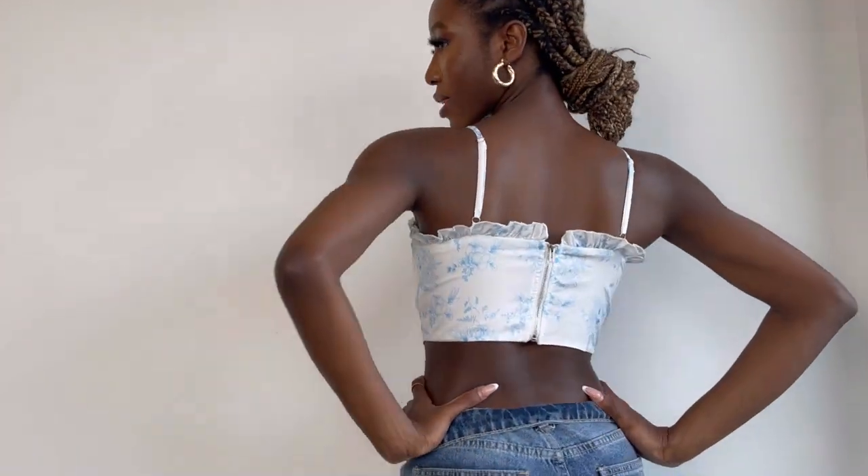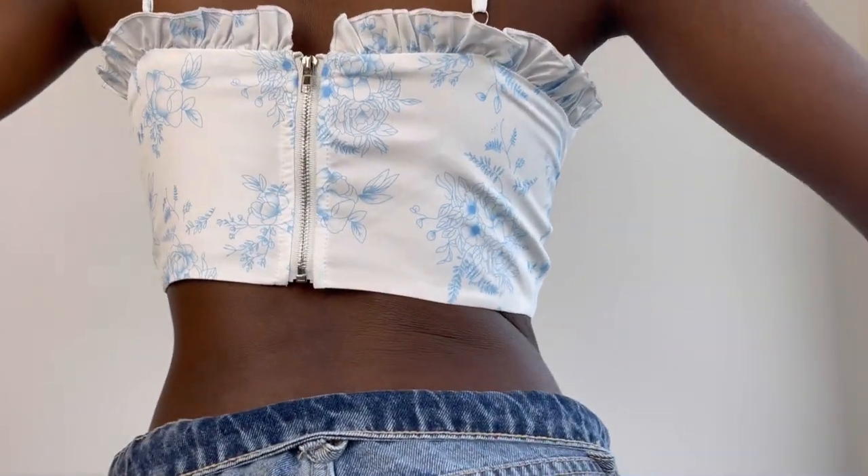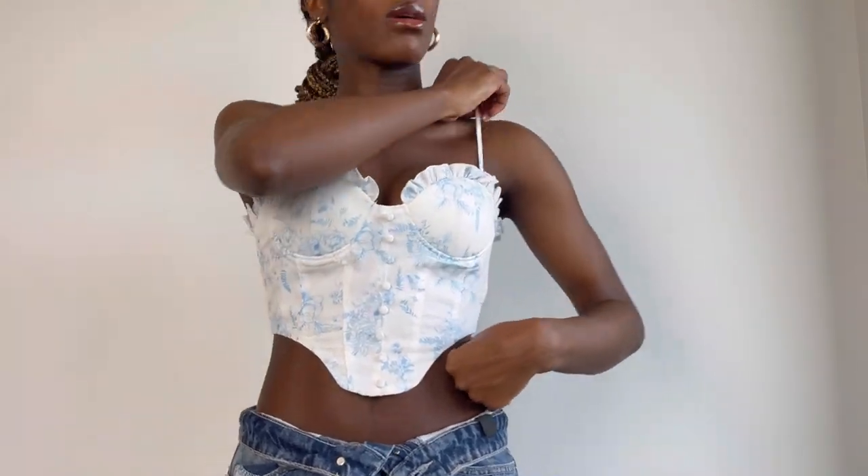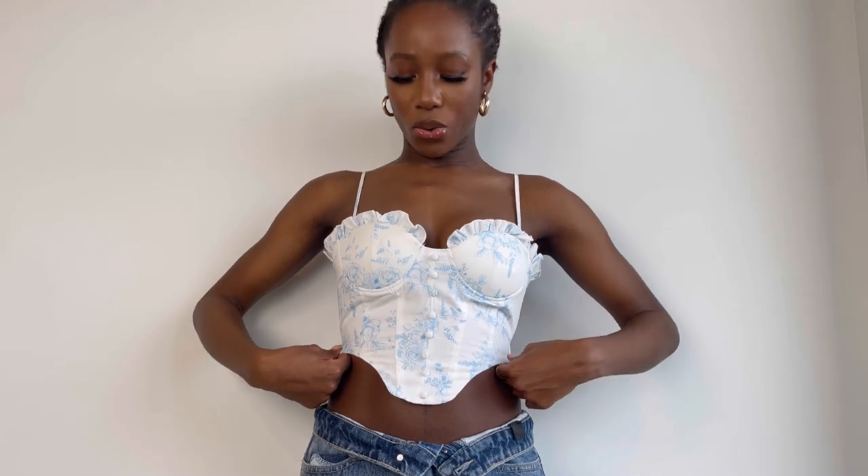Next up, take a look at how amazing this corset fits. One thing you should know is that this one doesn't come with the boning that the first pink one came with. At first I wasn't sure, but I actually like it — I can sit without as much pressure. The boning was fine on the first one, but this feels more like a regular shirt while still giving the effect of a corset.